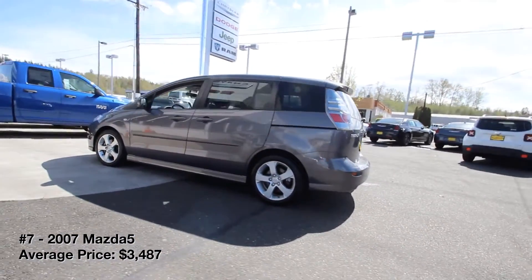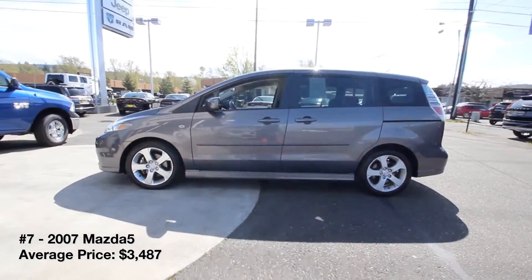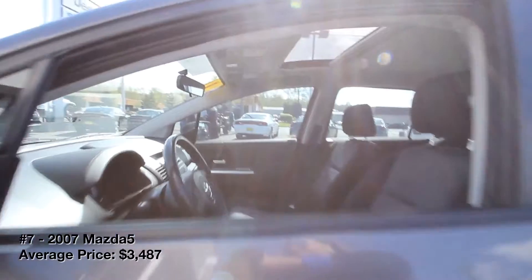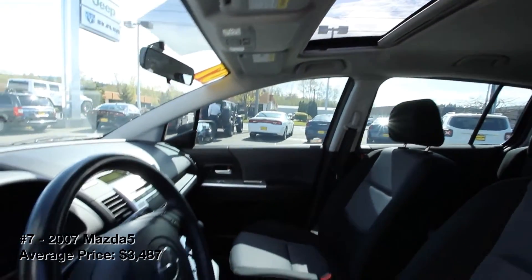It's rather agile and easy to maneuver through traffic, and its four-cylinder engine supplies adequate pep for everyday driving, though it's a bit lacking in Mazda's usual zoom zoom. Best of all, the Mazda5 has fared well for reliability over the years.